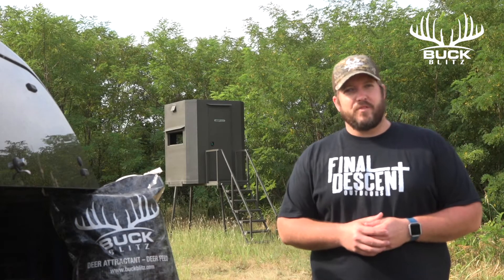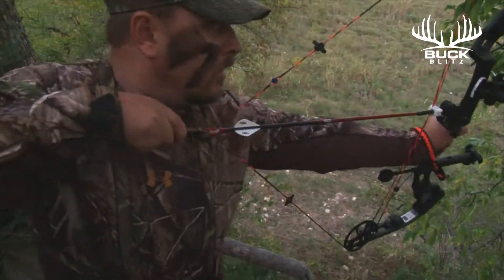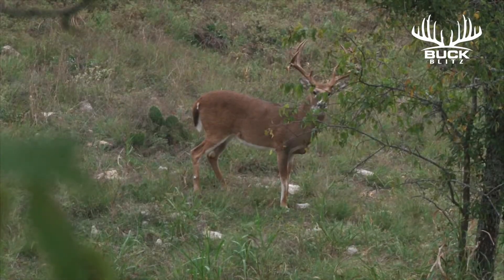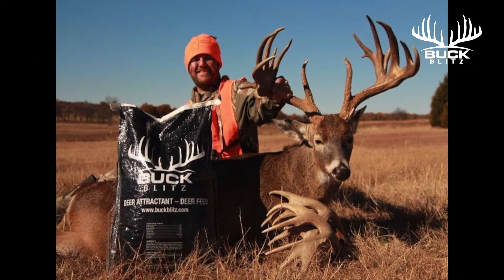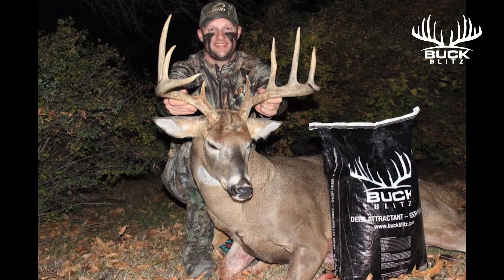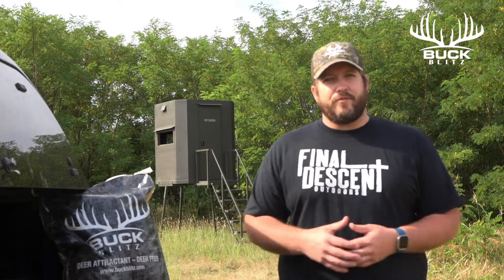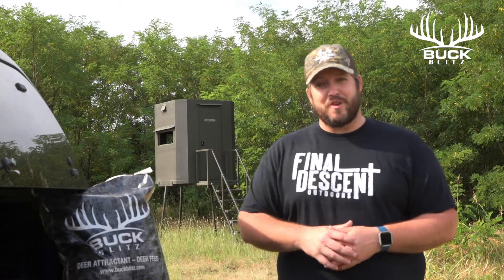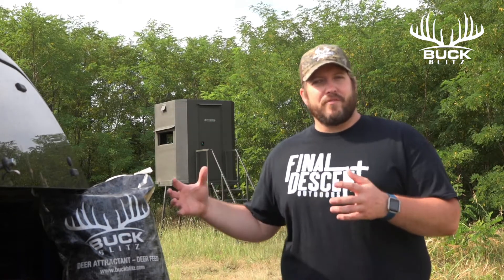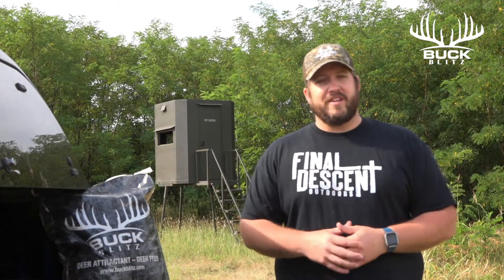If you've watched Final Descent Outdoors over the last few years, you have seen the amount of success that we've had using Buck Blitz Deer Attractant. At 16% protein, Buck Blitz not only is great for your deer herd, but it has an unbelievable smell. It puts off an incredible smell that's going to draw deer from a distance to wherever it is you're hunting.